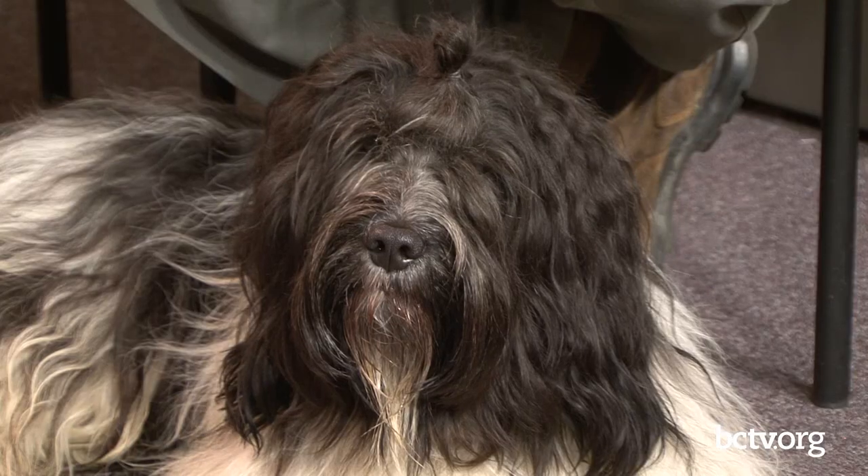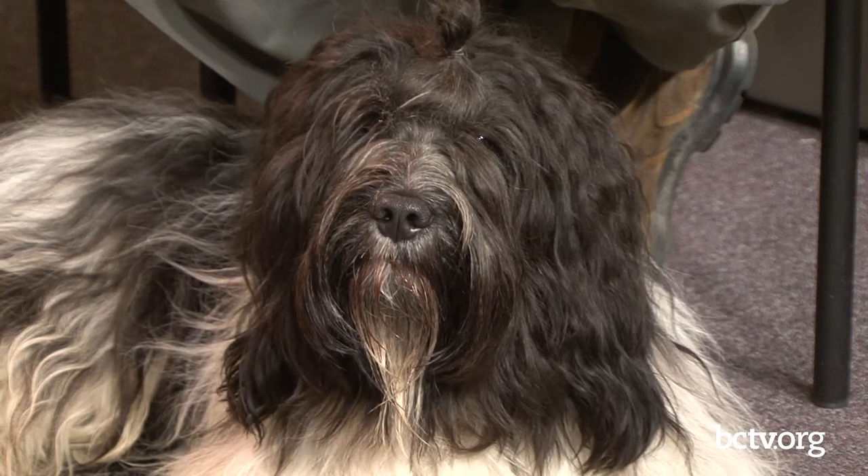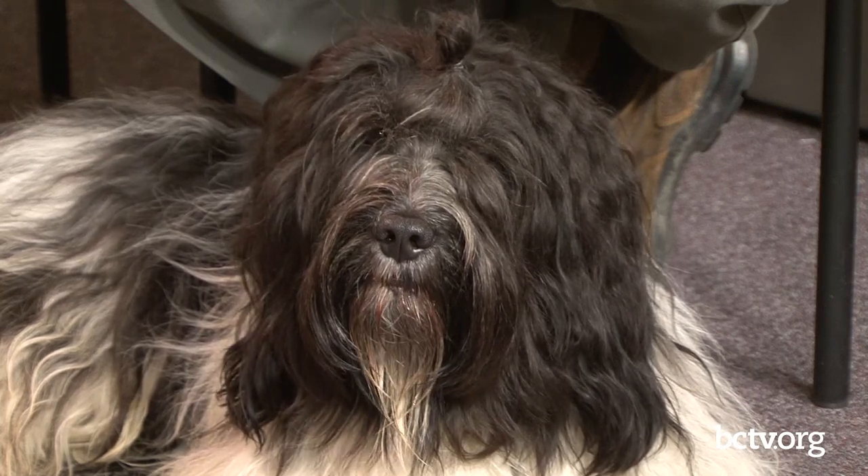So remember last month I told you I was going to have another different breed on? Well, we have it on. It is a Schapendoes. My guests this evening are Bess and Jeb Hummer. It's nice to have a family involved in the same hobby. We usually either have the husband or the wife, but very seldom both. Suppose you tell us what a Schapendoes is.